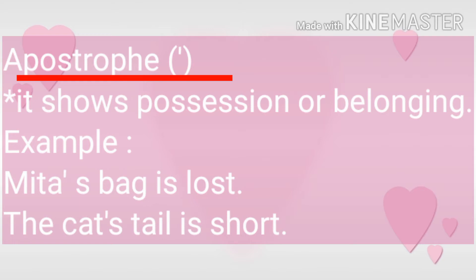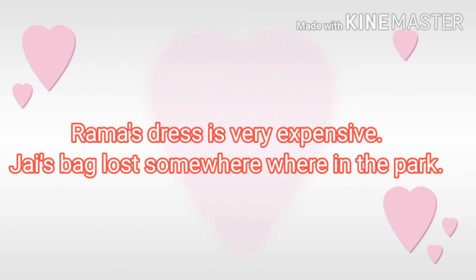The cat's tail is short. Here, whose tail? Cat's. So again we have used apostrophe. Let's read some more examples. Rama's dress is very expensive. Jazz's bag was lost somewhere in the park. Here we have used apostrophe to show belongingness.